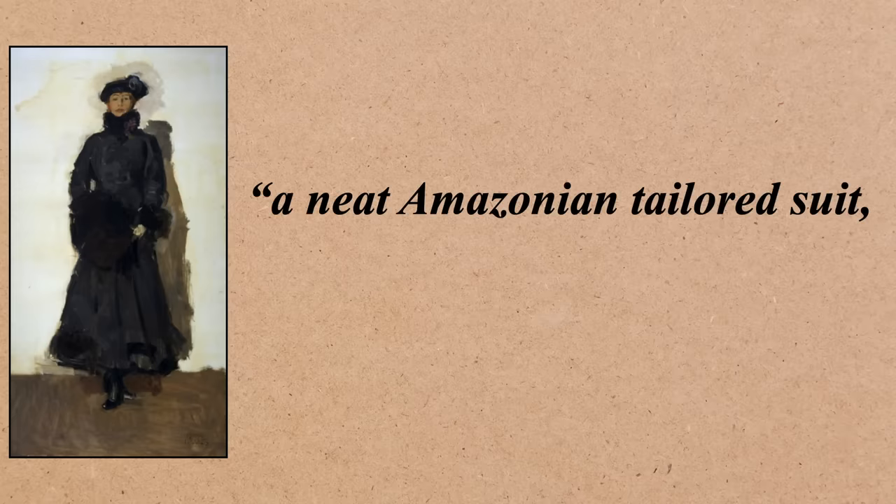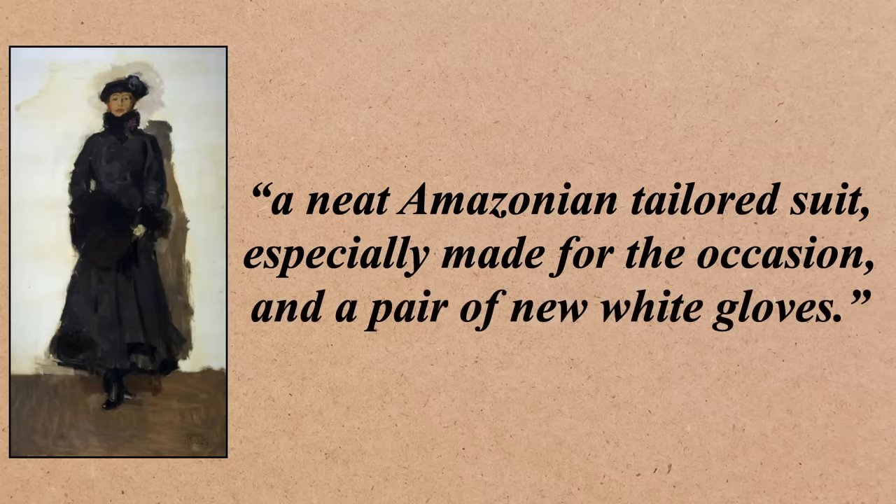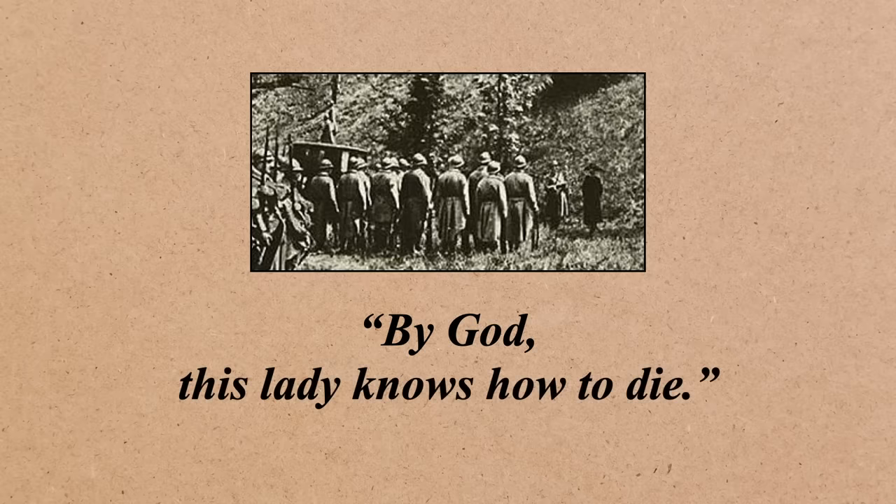Unfortunately, following a military disaster that led to the death of about 50,000 French soldiers, they needed a scapegoat and Mata Hari fit the bill. The deaths were blamed on her and she was convicted and sentenced to death. On October 15th 1917 she was put in front of the firing squad. But if there's anything redeeming about her execution it's that she showed up extremely well dressed, wearing a neat Amazonian tailored suit especially made for the occasion, and a pair of new white gloves. That may not be true, but that's what was in the papers. She did die with dignity — the officer in charge of the firing squad actually said, 'By God, this lady knows how to die.'